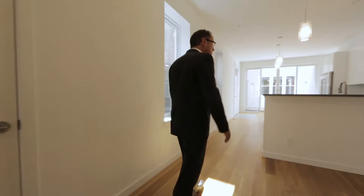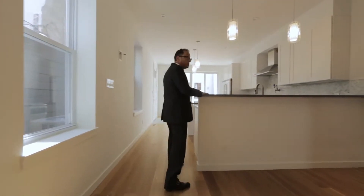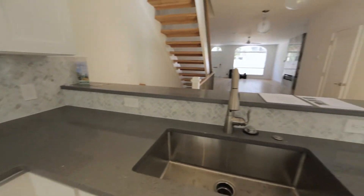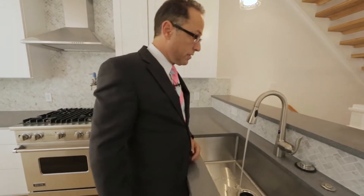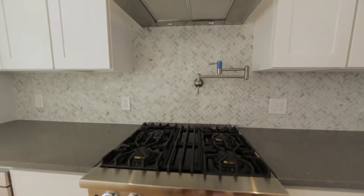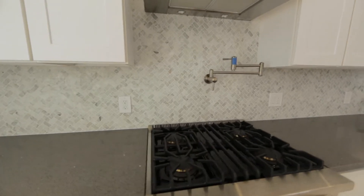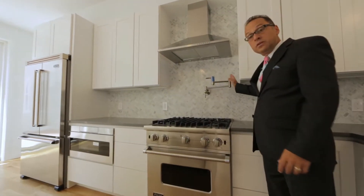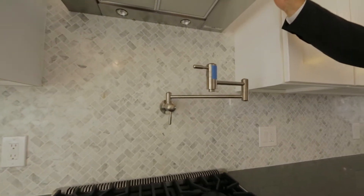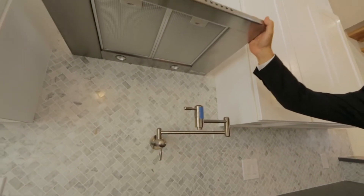Inside the kitchen, the countertops are quartz. It's a large sink, very deep, and it has a touchless system for turning the water on and off, which keeps everything clean. The stove is Viking, which is top of the line, and it has a pot filler water faucet. The vent over the stove is vented to the outside.